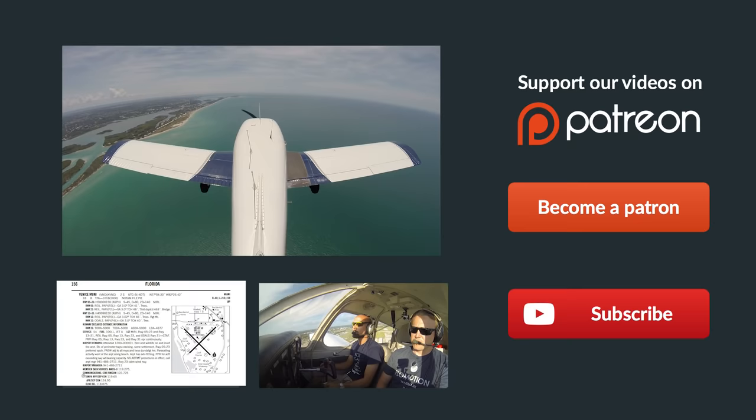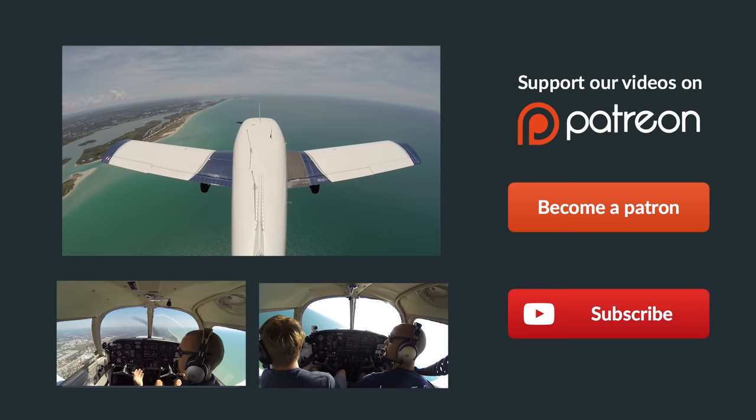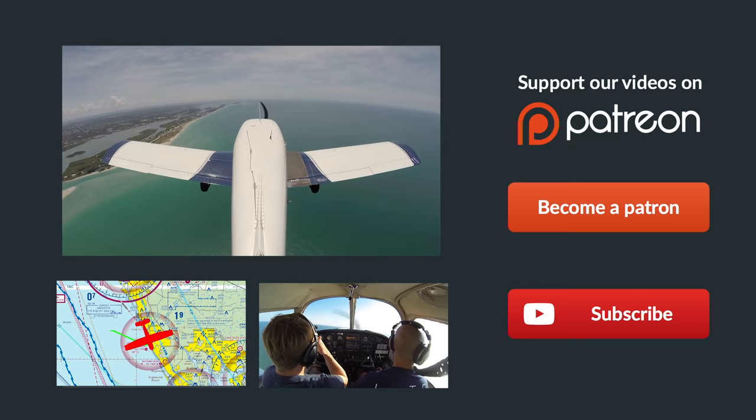Hope you found this helpful. Be sure to check out some of our other YouTube videos below, check out our Patreon page which is how we fund all these videos, and subscribe to our YouTube channel to keep up with all our latest episodes. If you have any questions, leave them in the comments below and we'll get back to you. Remember, if you can't fly every day, then fly at MikeAlpha.com. See you next time.